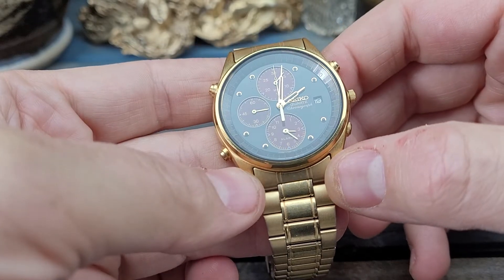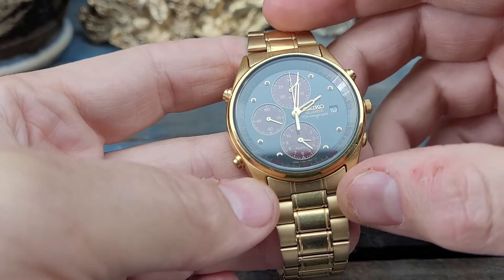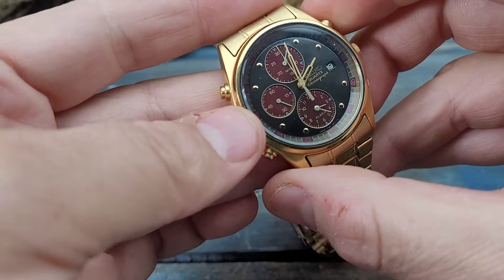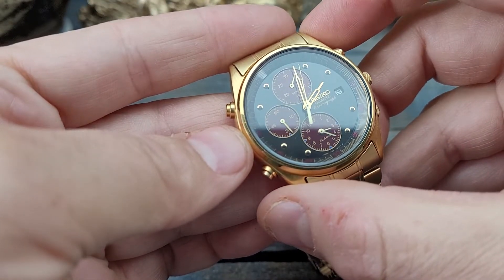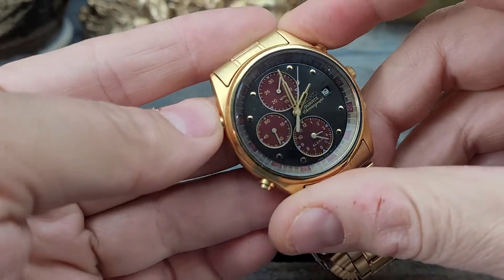It is absolutely running perfectly — you can see the seconds hand ticking right away. It has a brand new battery in it. Let's see if I can remember how to operate this. There goes the chronograph function, and we can stop it, and we can reset it.